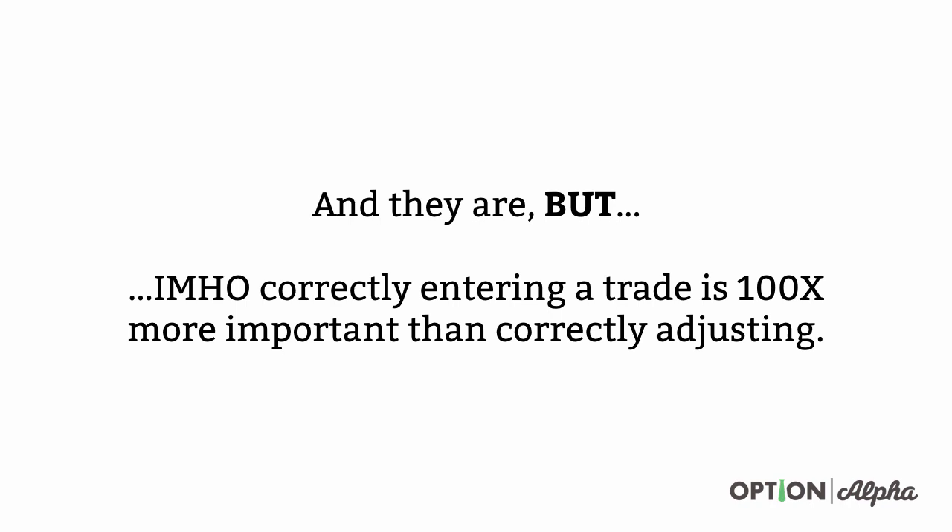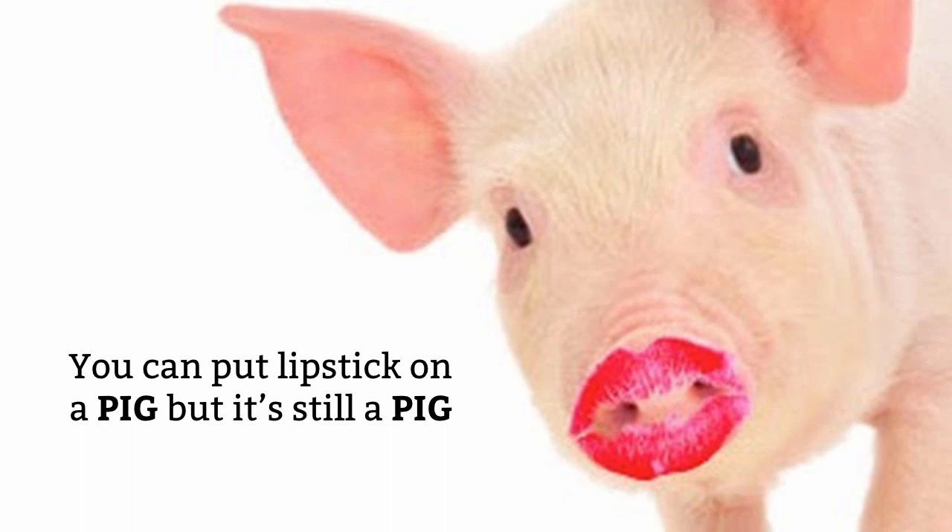I really believe people are focusing on the wrong thing. In my opinion, people assume that adjusting trades kind of fixes everything, so it can fix a bad order entry, but I don't think that's the case. I think you can still put lipstick on a pig, but it's still a pig — and that's what people end up doing when they try to adjust trades they shouldn't have entered in the first place. That's why we spend a lot of our time at Option Alpha teaching you how to place the right trades, how to price them correctly, how to be on the right side of volatility, because that's a hundred times more important than any adjustment technique you could use.